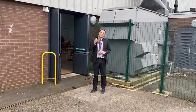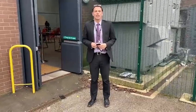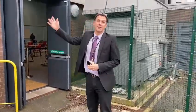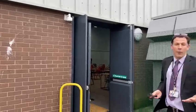Welcome everybody, it's Mr Philpots here. Just wanted to show you what the testing centre will look like when you come back to school. We've got the testing centre set up in the sports hall, so we're going to walk you through what that will look like.